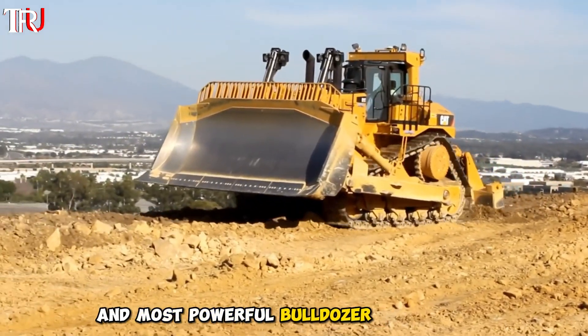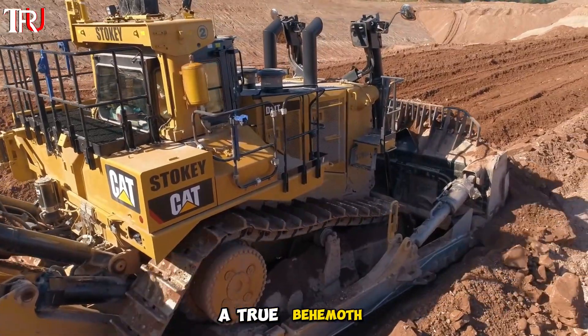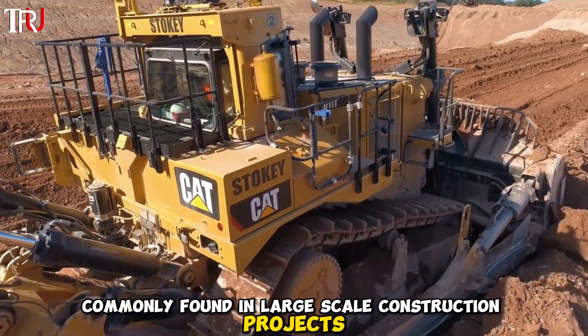This is the largest and most powerful bulldozer in the world — the Caterpillar D-11T Bulldozer, a true behemoth, commonly found in large-scale construction projects.